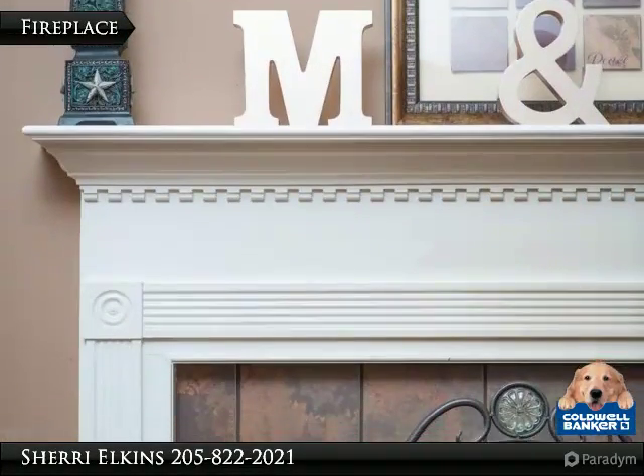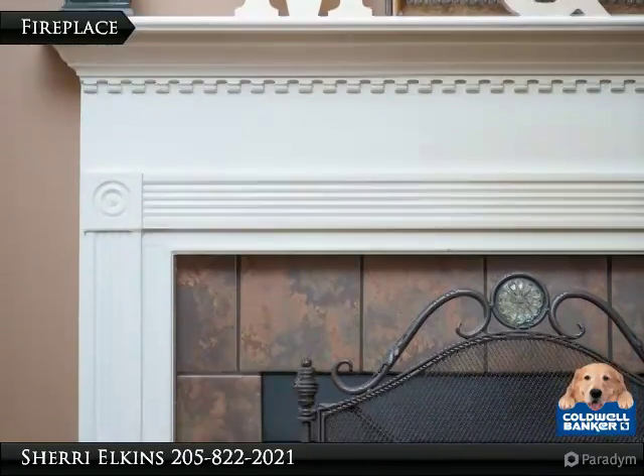There is nice detailing on this wood-burning fireplace, very cozy on chilly days or nights.